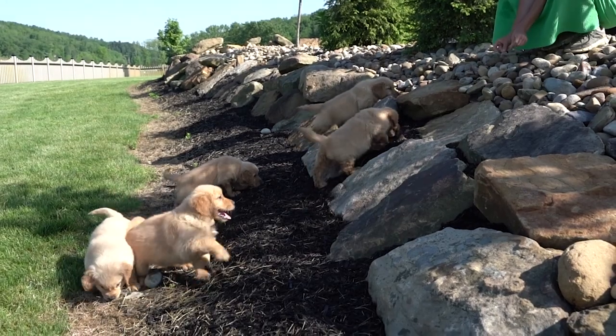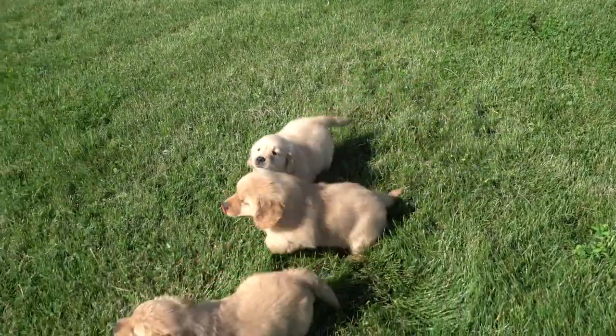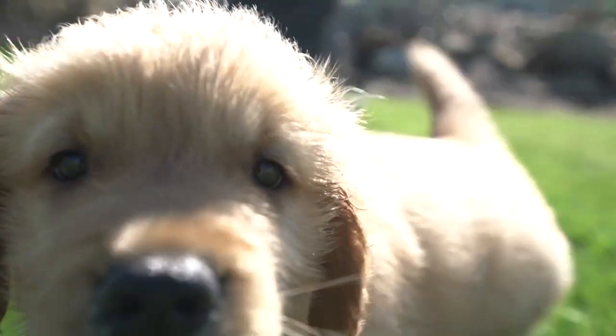Probably the most exciting part of this job is knowing that the puppies go to their forever homes. That's the most rewarding part of the job — if you can have good, healthy puppies and know that they end up in good, caring homes.